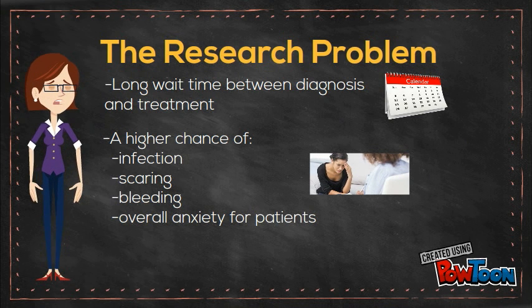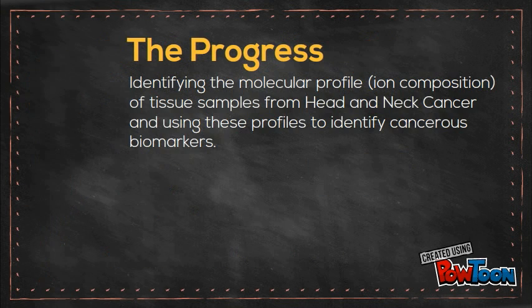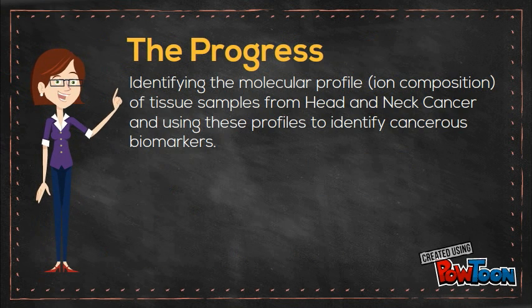Also, there are numerous risks of calling the patient back for further resections, thus creating a strain on the healthcare system. The progress that I've made is identifying the molecular profile of tissue samples and using these profiles to identify cancerous biomarkers.